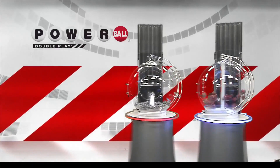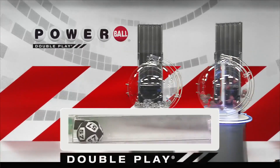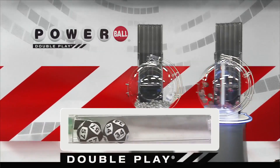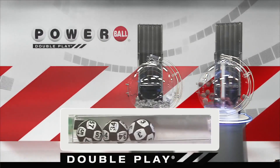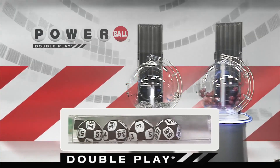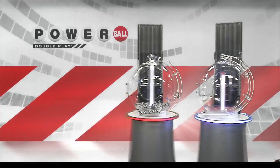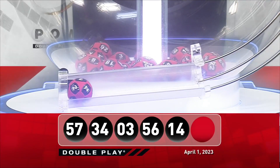Now let's draw tonight's winning DoublePlay numbers. First number down is 57. Right after that, America, we have 34. Next up tonight, we have 3. That's followed by 56, and we're going to round it out tonight with 14. Now for your winning DoublePlay Powerball number, good luck everyone, it is 2.